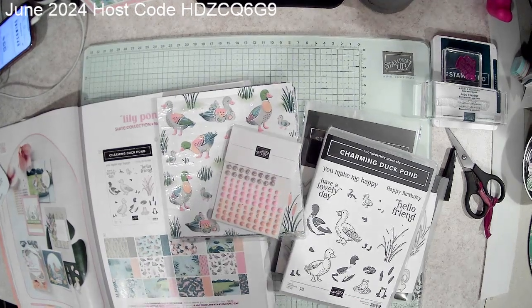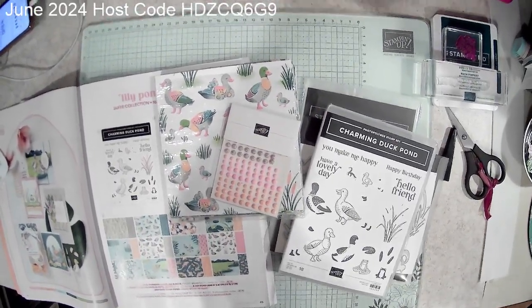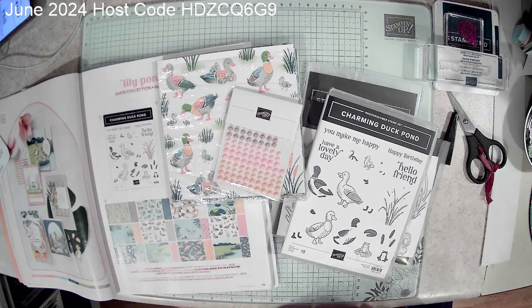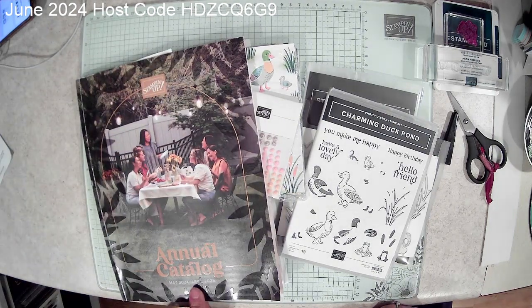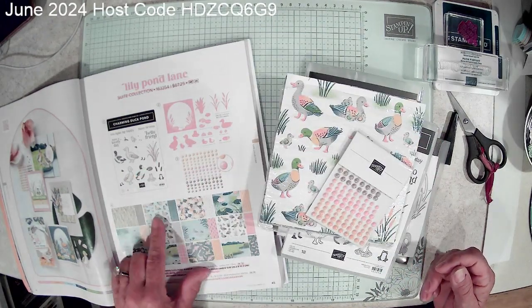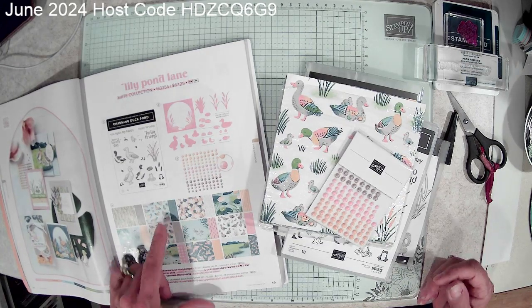Let's flip down. The suite of products I'm using today is from page 45 in the annual catalog — the new one, which started the first part of May. On page 45, there's a suite of products called the Lily Pond Lane, and I just think these products are so sweet. I love them.